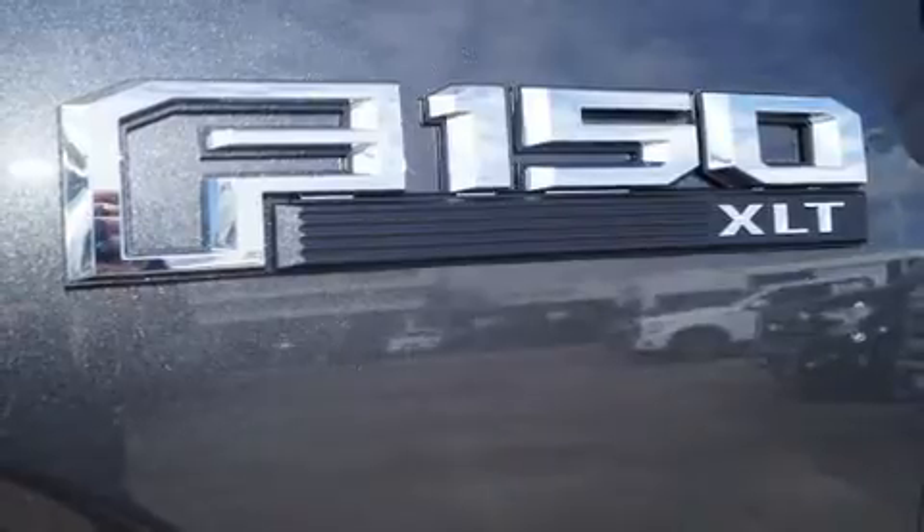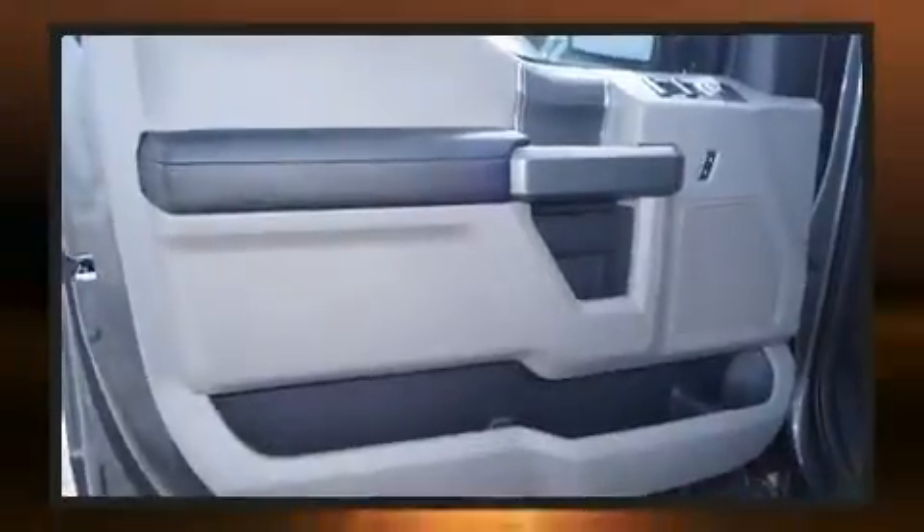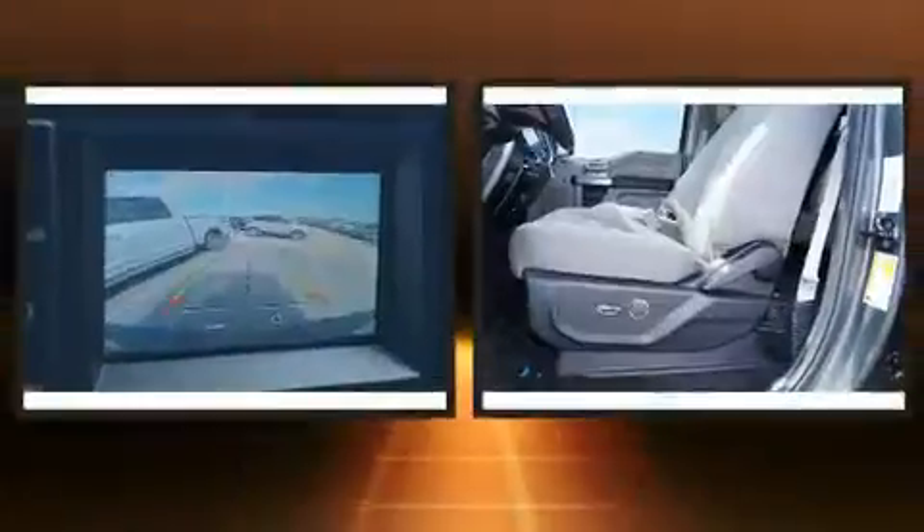You and your passengers will enjoy the stereo system, which includes a CD player with MP3 capability and seven speakers, enhancing the audio experience throughout the interior.